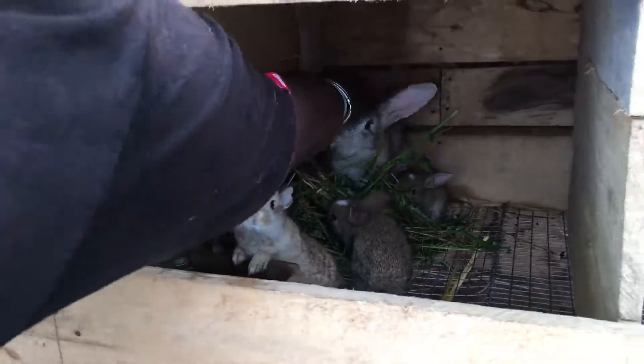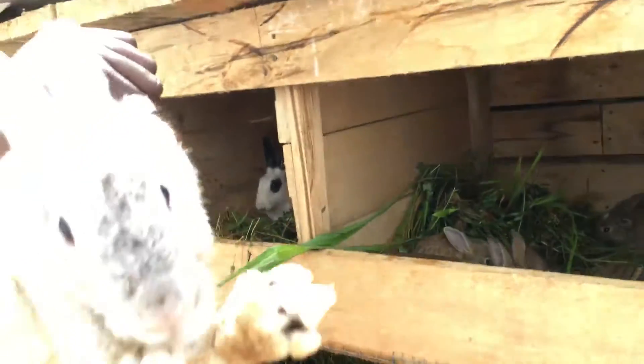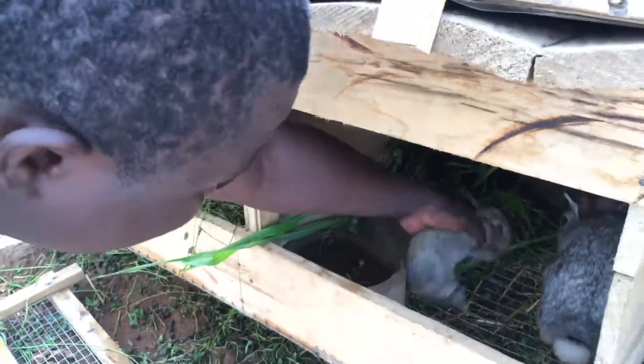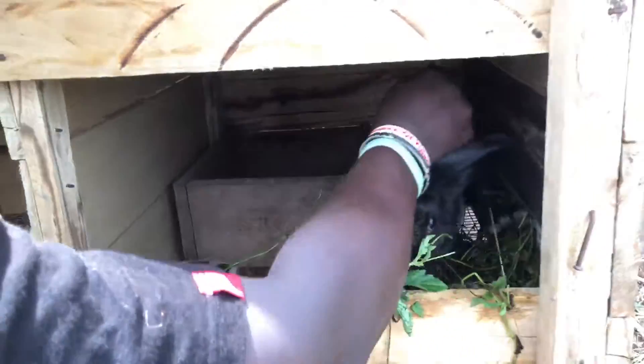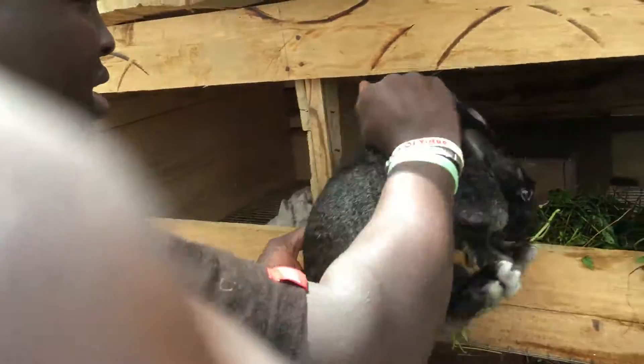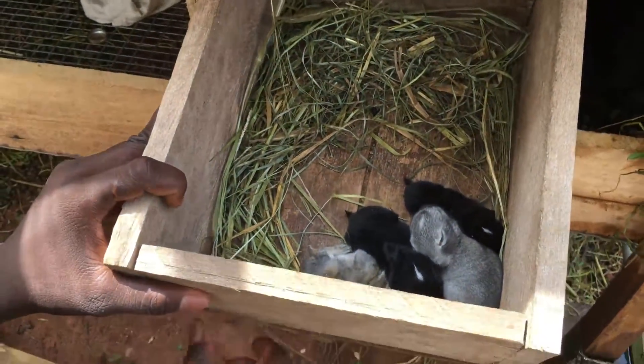And lastly, this is a Polish Black. It has also given birth to its kids — that's four kids actually.